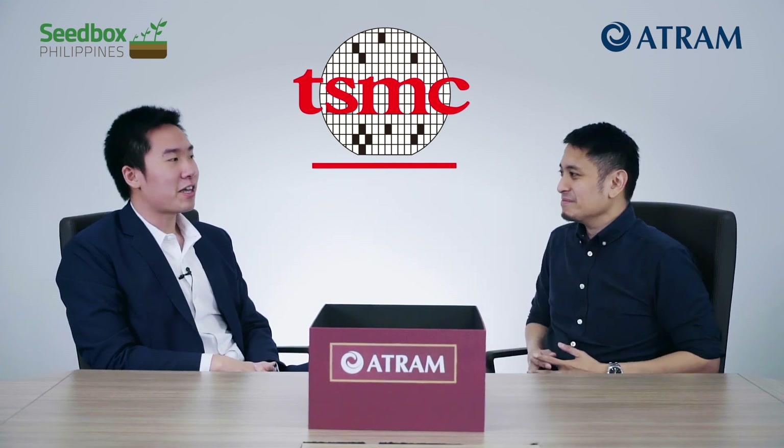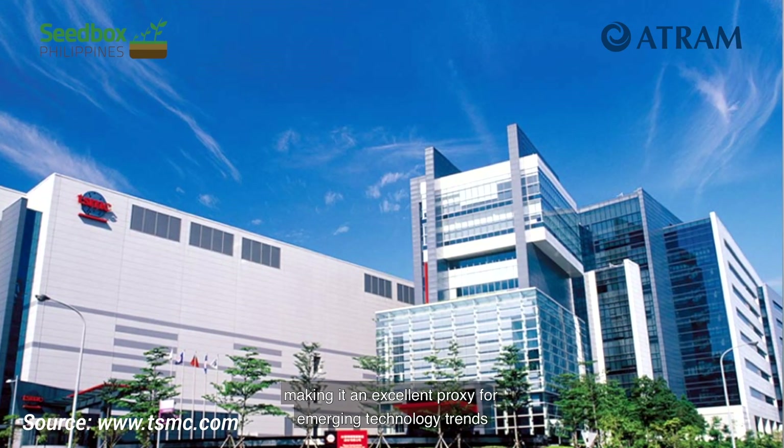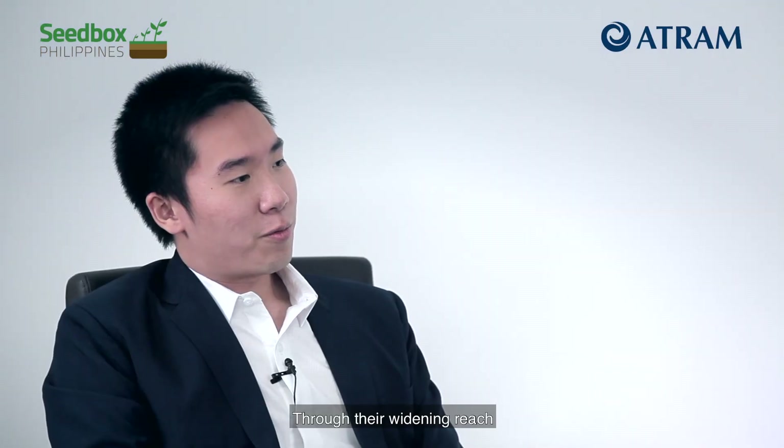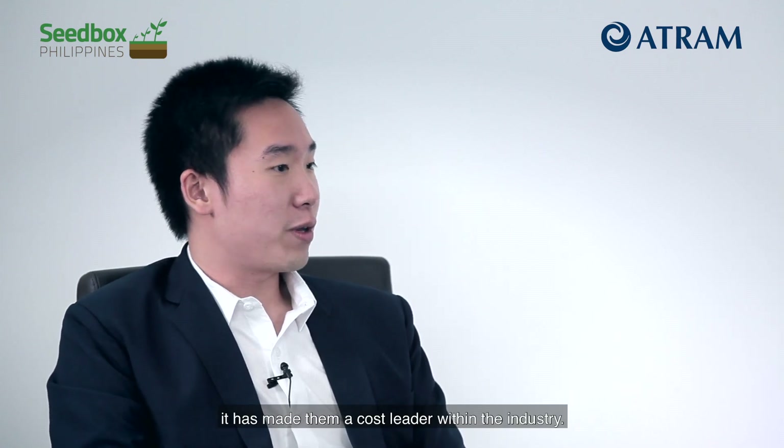Second one is Taiwan Semiconductor Manufacturing, or TSMC for short. TSMC is the world's largest semiconductor foundry. It has a strong market position across different tech nodes, making it an excellent proxy for emerging technology trends. Through their widening reach, it has made them a cost leader within the industry.